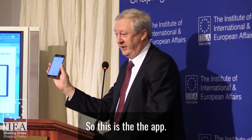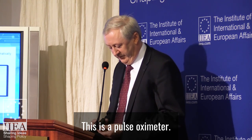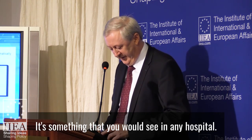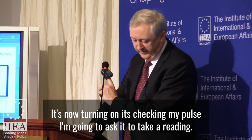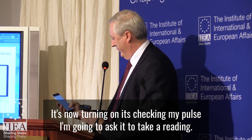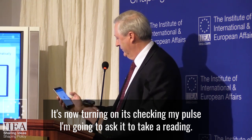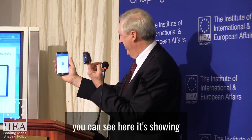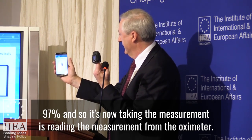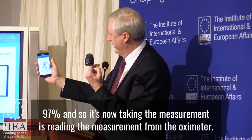So this is the app. This is a pulse oximeter — it's something that you would see in any hospital. It's now turning on. It's checking my pulse, and I'm going to ask it to take a reading. It's now waiting for connection. You can see here it's showing 97%. And so it's now taking the measurement — it's reading the measurement from the oximeter.